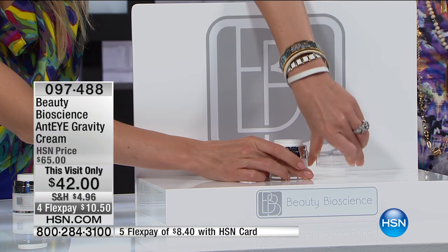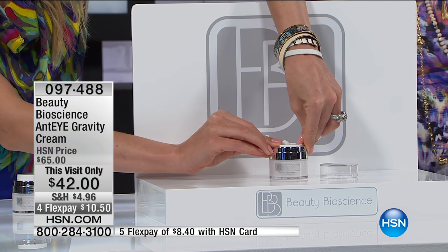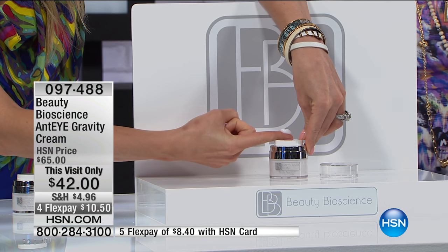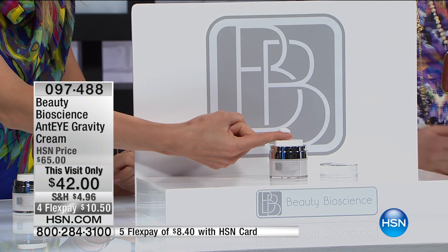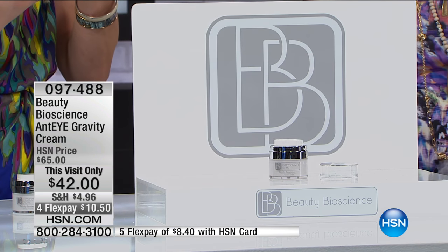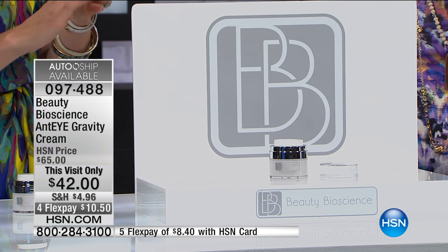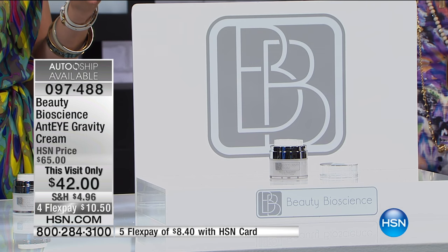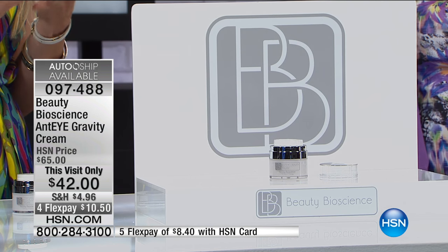At our meeting before the show I said to Jamie this product is hard to get. If your issue is hooding around the eye, you are going to love the results of this at $42 — $65 regularly. We have a limited number on auto ship. All your future shipments are half price shipping and handling, and you get to keep the sale price. It's every 30 days. We have half as many in auto ship — maybe a few hundred — and the rest is single shipment.